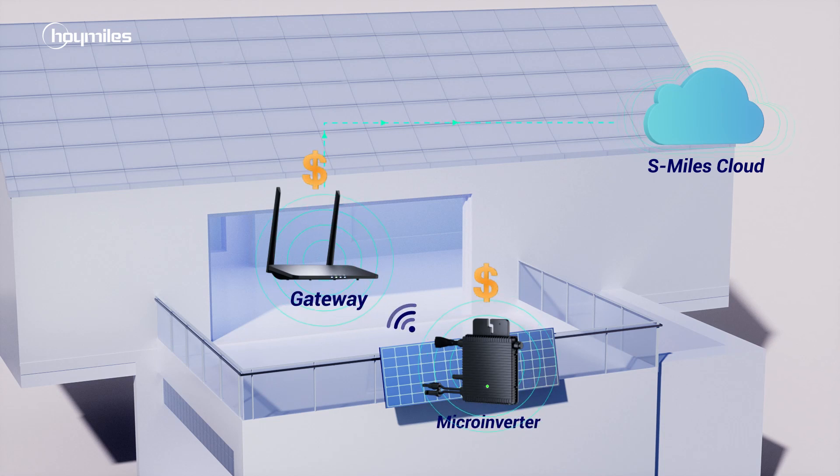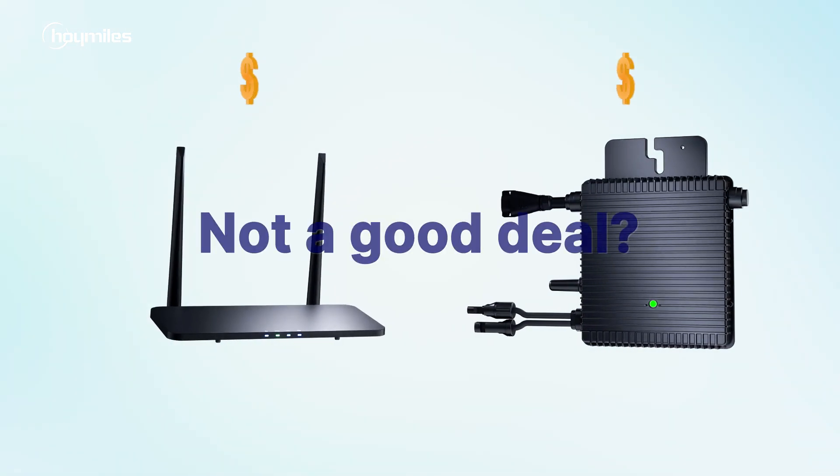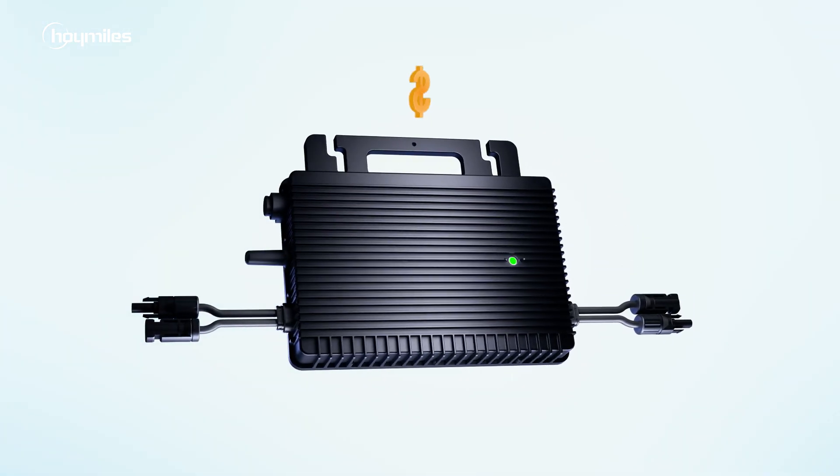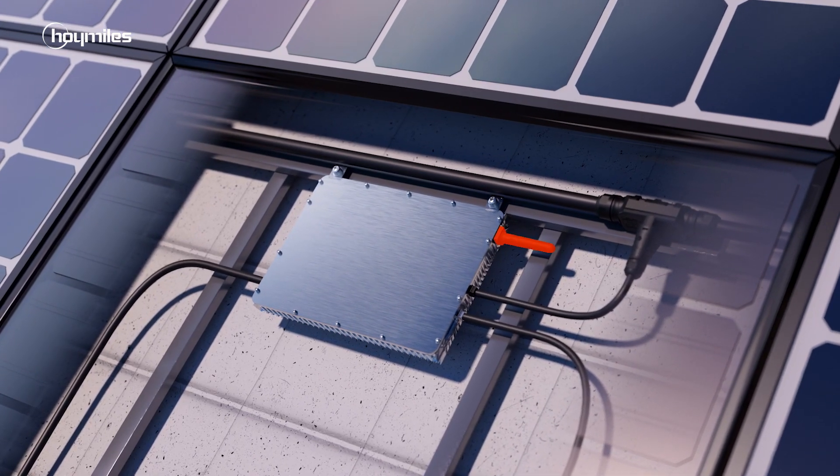One or two microinverters are enough for your system, yet you're still paying for data transmission. Not a good deal? How about a Wi-Fi integrated microinverter? Sound familiar? However, complaints are not uncommon.